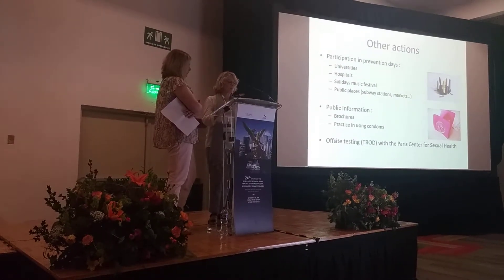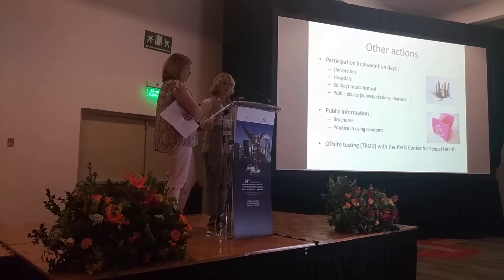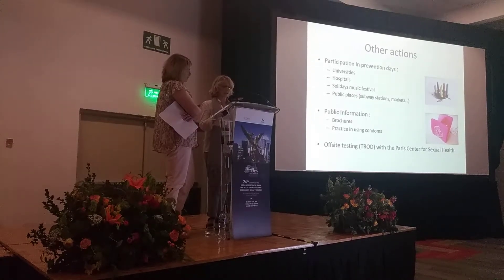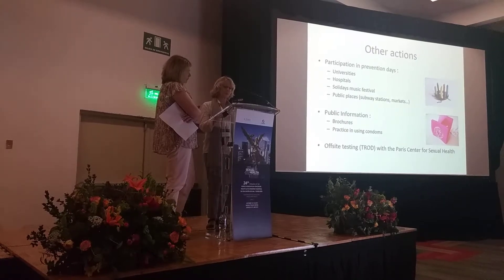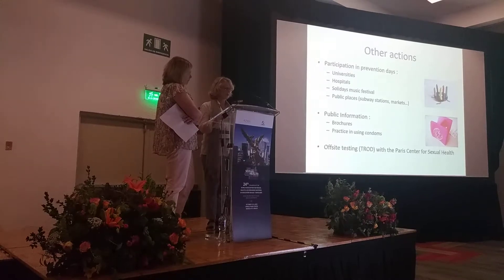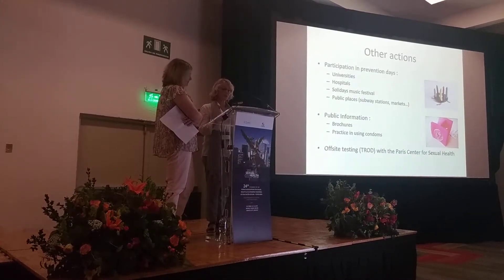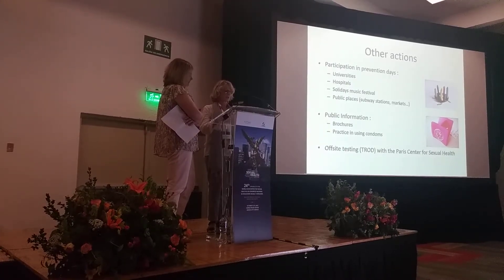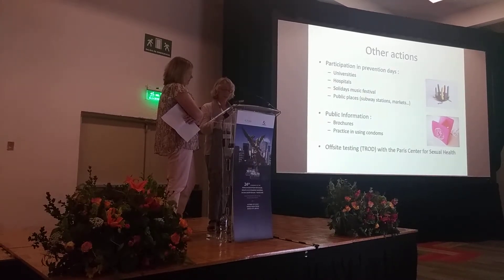Our survey also plays a part in prevention and testing. We attend prevention sessions in universities and in hospitals, for instance on World AIDS Day on December 1st. We also attend events organized by other bodies such as the Solidays Festival. We can provide new population groups with information, and we use educational tools provided by the Coriby. One of our projects is to cooperate with our hospital sexual health center to host testing outside.